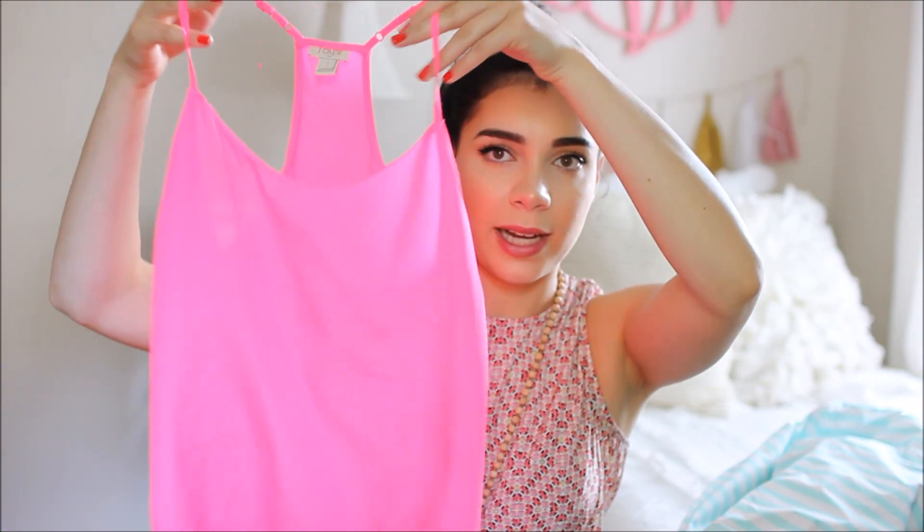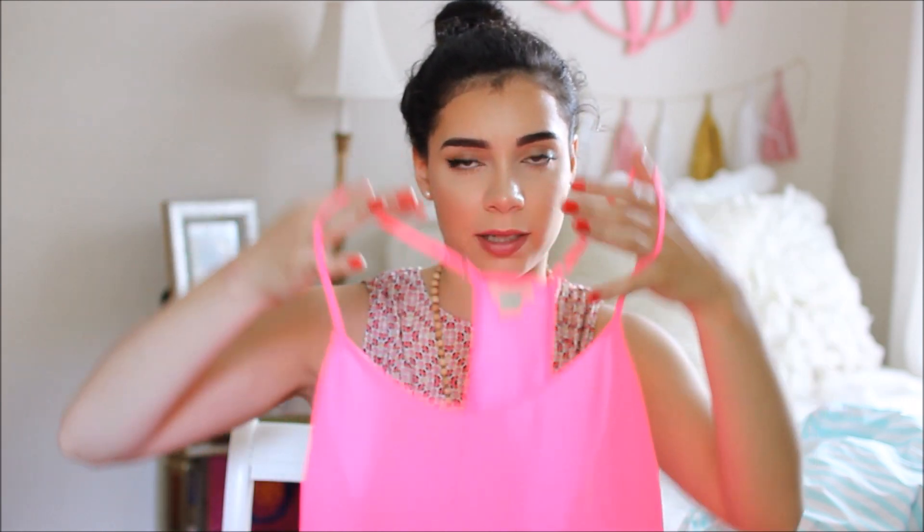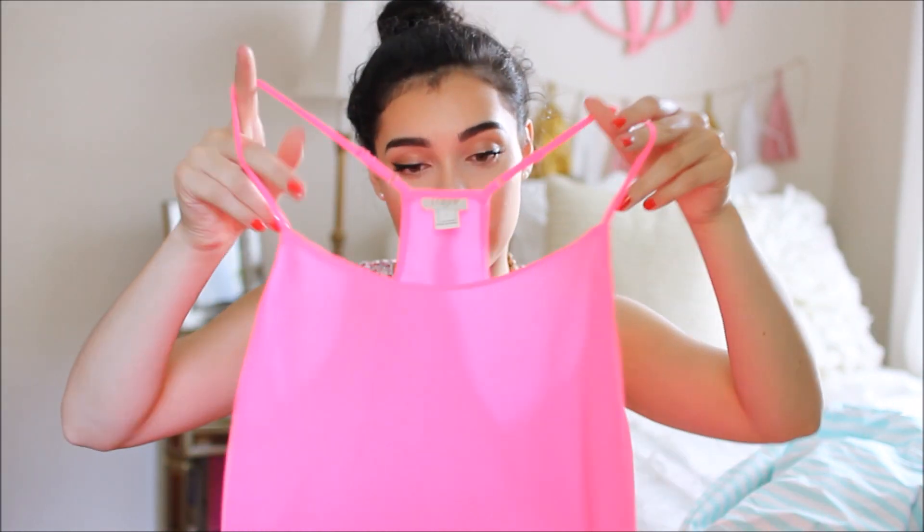From J.Crew Factory I also got a bright neon pink racerback tank top. I love plain spaghetti strap tank tops like this in the summer because I can wear them with anything. This one is a super neon pink color and it kind of makes me look tan, which I love.